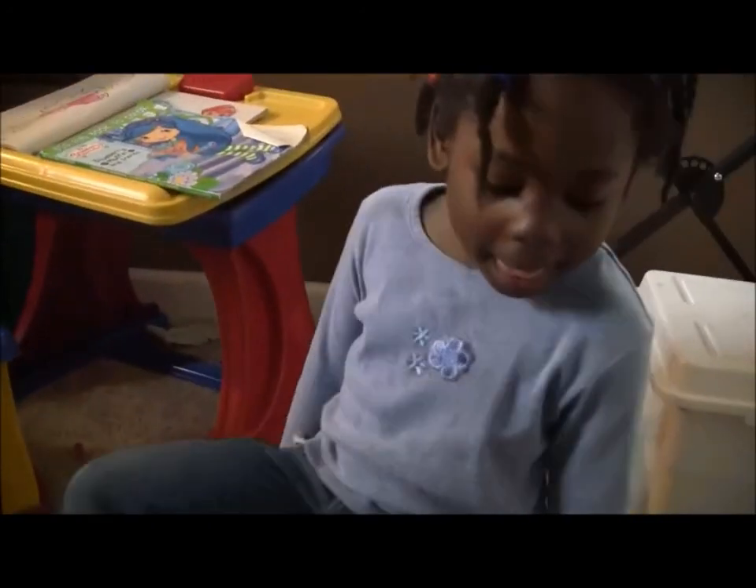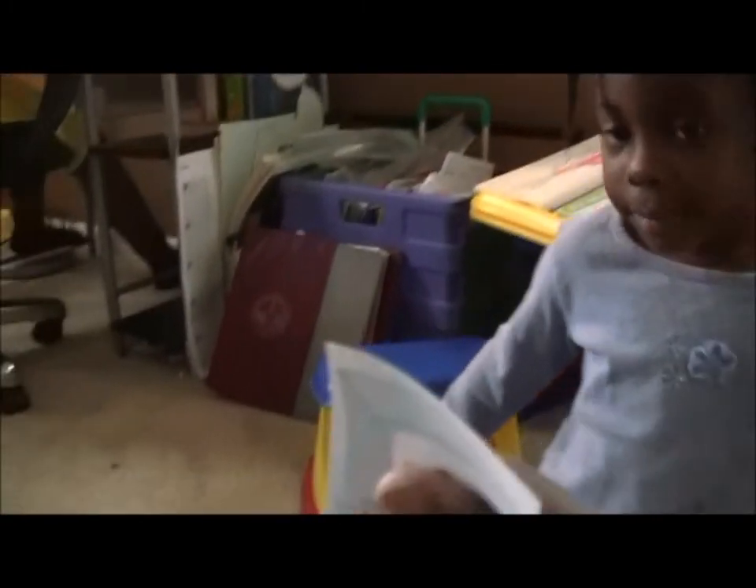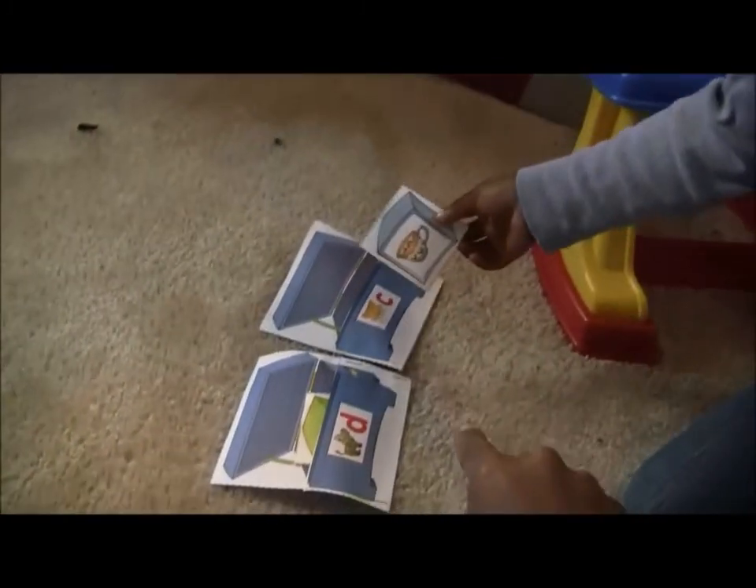Yeah, this is a fun game! Now what is this? Cup. A cup — what sound does it begin with? Okay, put it in the right place. Don't look at the back — not yet. Yes, it goes there. Look at the back. Very good.